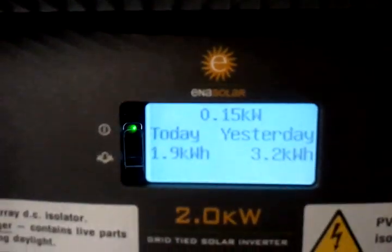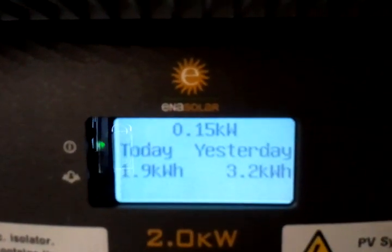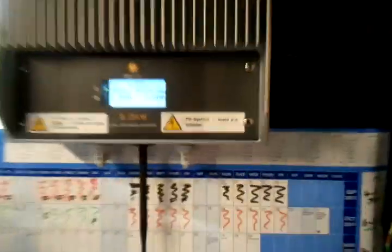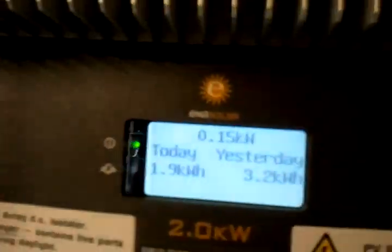But look — my inverter still works in the rain. It's raining and that's how much energy I'm generating. It's not a lot, but there are a lot of solar systems which aren't generating any energy at all. And that's what I like about my solar inverter.